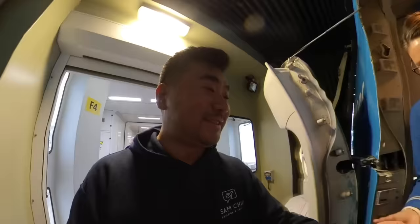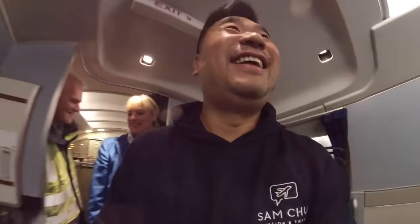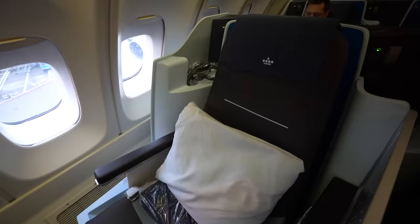Oh, I'm super excited — 747! Welcome aboard. You are obsessed, sir! How are you? Coming up the stairs — welcome aboard, how are you sir? Very excited, another 747 flight — yes, one of the last times. Have a good flight.